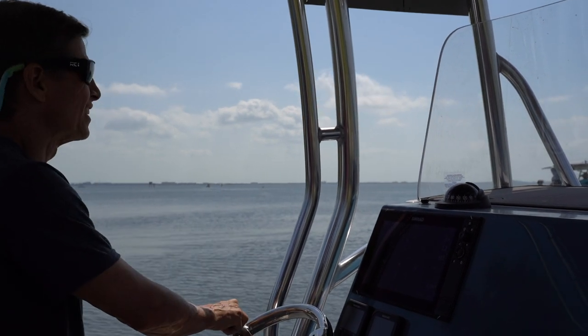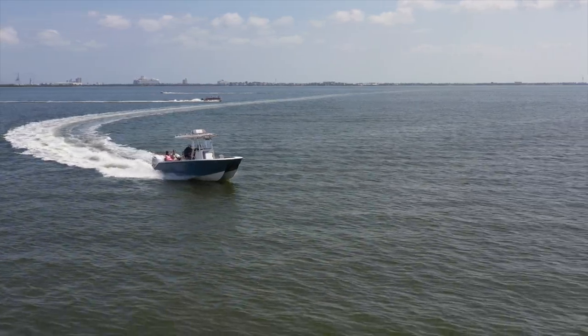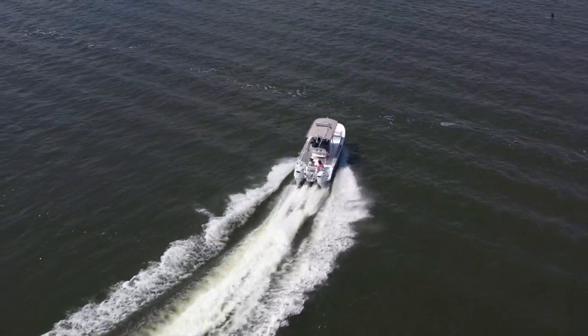Hi, I'm Matt McDonald with Falcon Boats and we specialize in building multi-hull vessels. There are three primary reasons why people consider buying catamarans over a traditional V-hull monohull: the first is space, the second is stability, and the third is rough water handling.